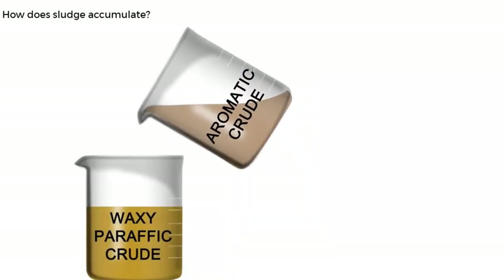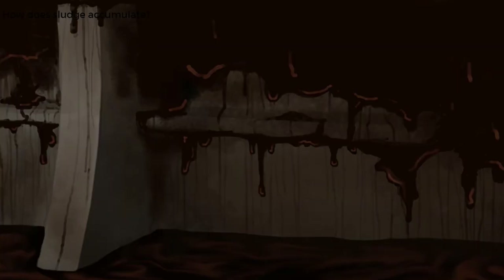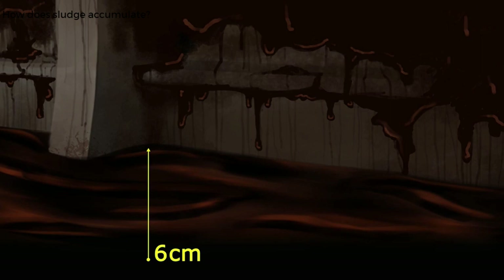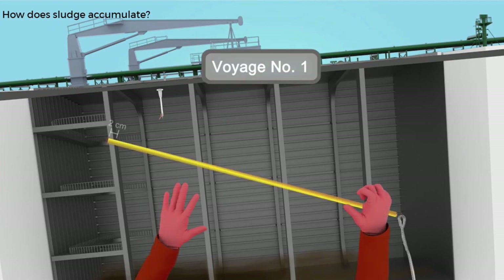Additional sludge might also be formed when waxy paraffinic crude comes into contact with aromatic crude. Residual aromatic crude that comes in contact with the ship's structure cools to the point where the viscosity is so low that it either flows very slowly and accumulates on the tank bottom over time, or it will not flow at all and will deposit on tank structures. If crude oil washing was not carried out, lighter paraffinic compounds such as methane and propane would evaporate further during ballast passage, making the sludge denser and more difficult to remove. With successive cargoes, sludge and sediments would accumulate over time.